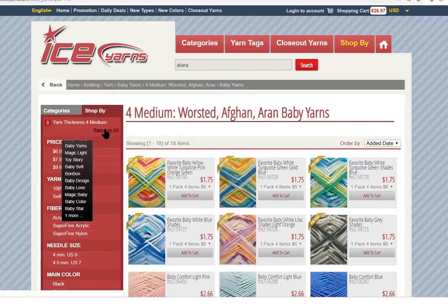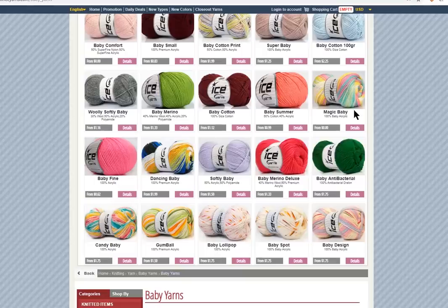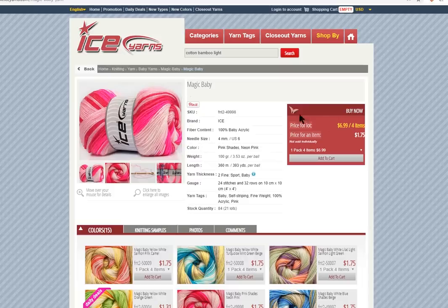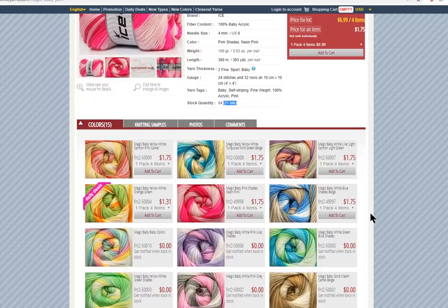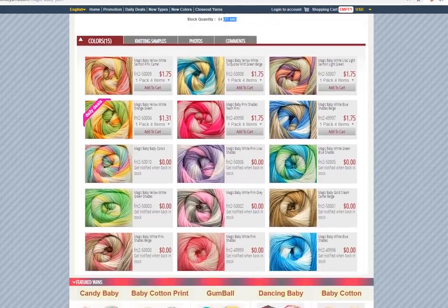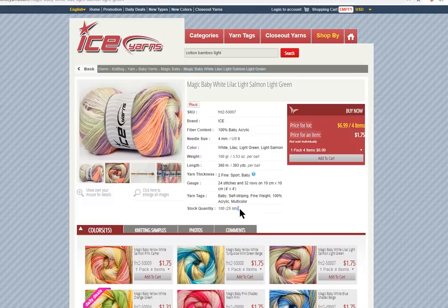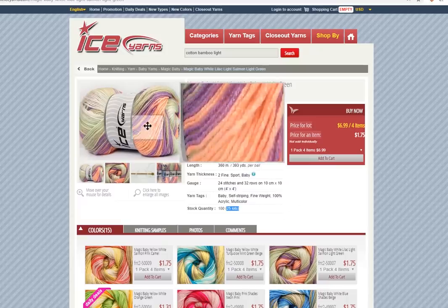You can also pick by color. These are the worsted weight in baby — so that's good to know. You can also remove those filters right here, then go back to check out Magic Baby. Rolling the cursor over gives you lots of information. Click on it and it gives us the full detail: 100 grams, 360 meters, there are 21 packages left of this particular color. Look at the colors and selection — so pretty!